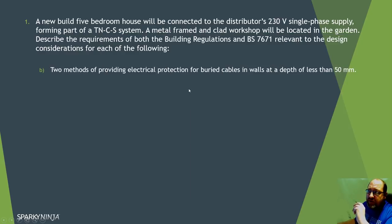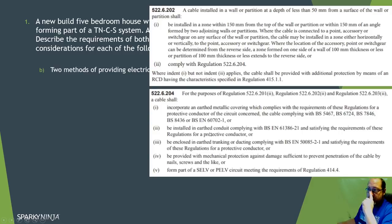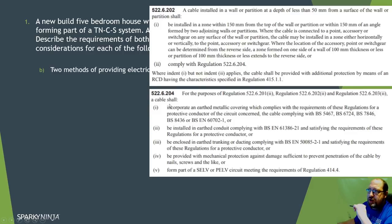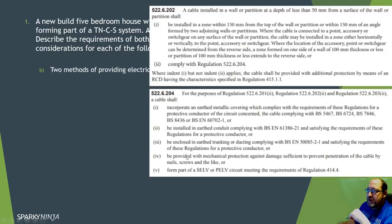For two methods of providing electrical protection for buried cables in the wall, we have regulation 526.202 which gives us the zonal directions, and 526.204 which gives us the requirements for conduit, metallic covering, earth trunking, and so on. Those are the protective requirements of BS 7671. There's also an illustration of the zonal concept in the building regulations document. So both documents help here - you're looking at things like protecting against mechanical damage.